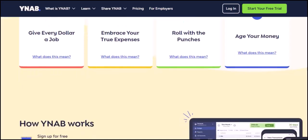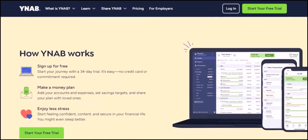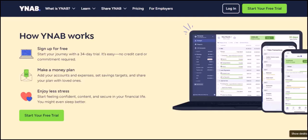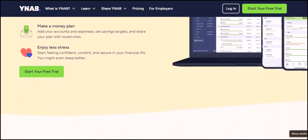Despite the lack of direct linking, YNAB offers some amazing features specifically designed for credit cards. Starting Balances: YNAB allows you to enter your starting credit card balance, whether you're carrying debt or starting fresh. Payoff Goals: set goals to pay off your credit card debt, and YNAB helps you track progress and stay motivated. Available vs. Budgeted: YNAB differentiates between your available credit limit and the money you've budgeted to pay towards the card, which prevents accidental overspending.